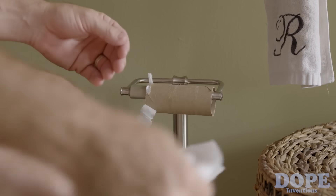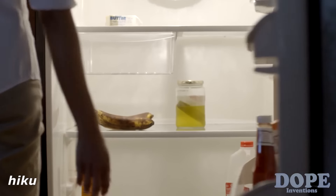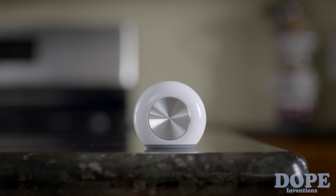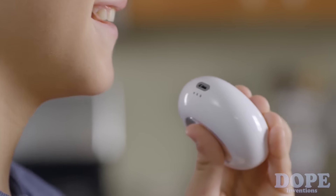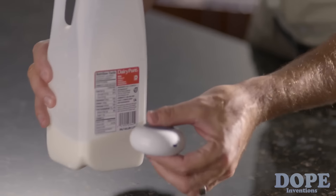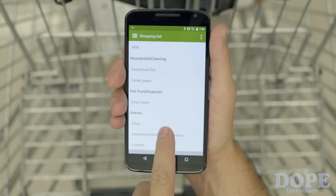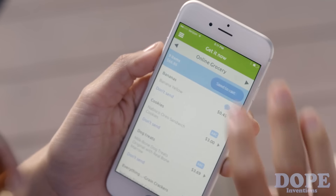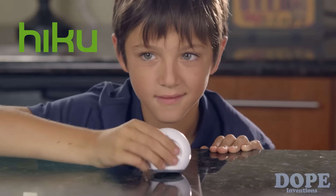Oh man! Honey! Mom! Did you get Parmesan? Ugh. Did we get limes? Toilet paper. Lettuce. Bananas. I got this. Cookies.